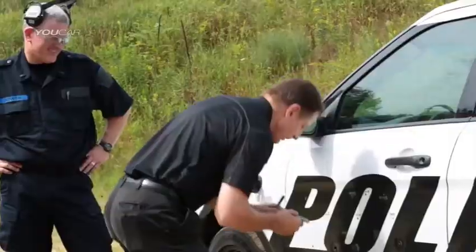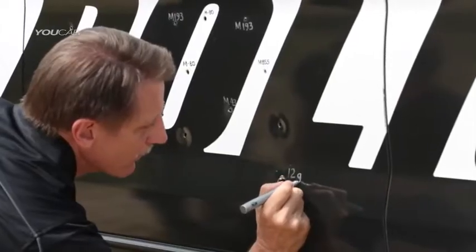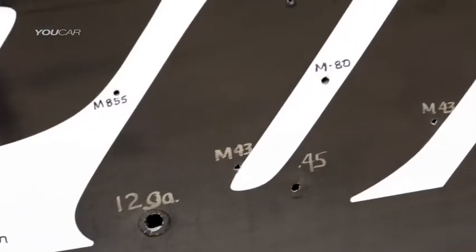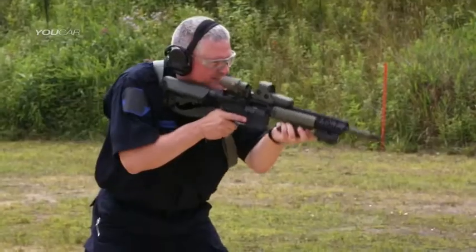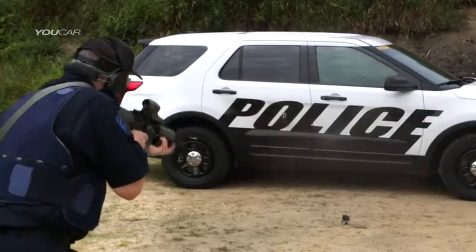The ballistic panel itself is made up of two basic layers. The strike face, the outward facing side, is a ballistic grade ceramic tile that breaks up the bullet upon impact. On the back side of that tile is an aramid fiber that catches the shrapnel, preventing it from coming through.